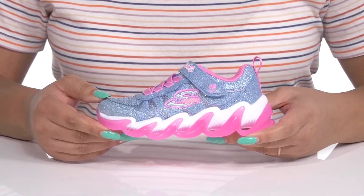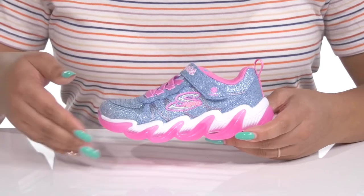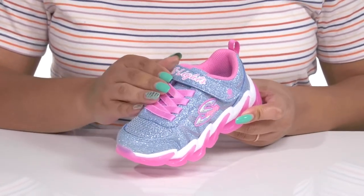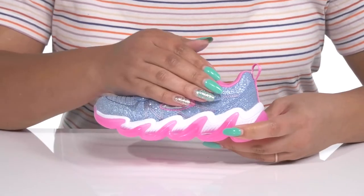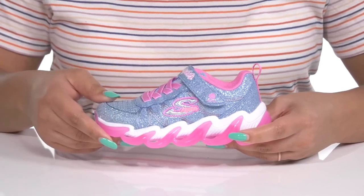Let your little one have all the fun with these cool shoes by Skechers. They feature a synthetic upper with a round-toe silhouette and an elastic lace-up closure to give them a snug and comfortable fit, as well as a strap going over the vamp that has an adjustable hook-and-loop closure to help lock them into place.